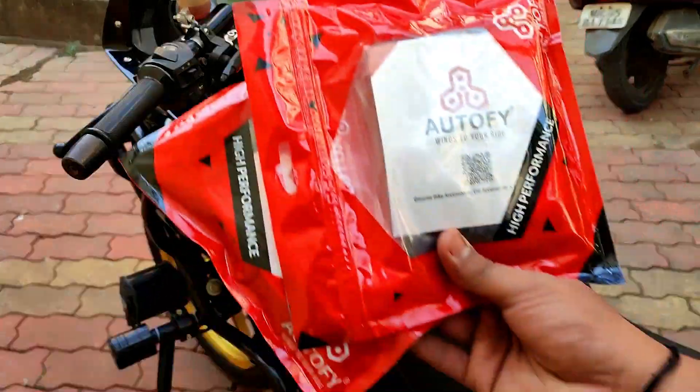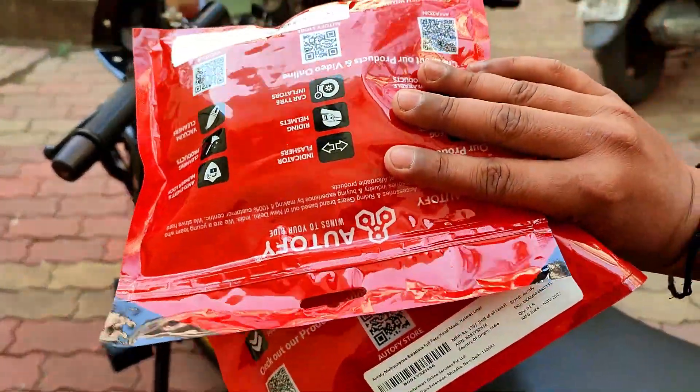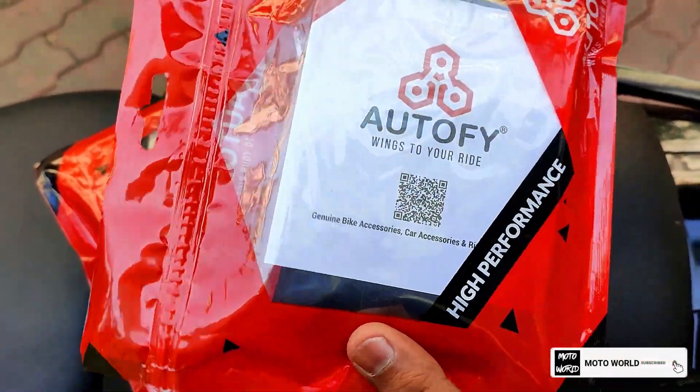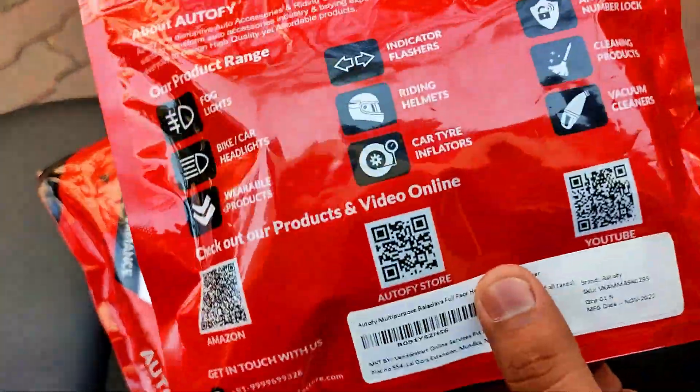Hey guys, welcome back to the channel. Today we have one more product from Autofy — this is Autofy's balaclava face mask. We have already tested this product on our last ride for six days straight.